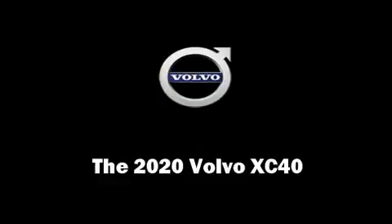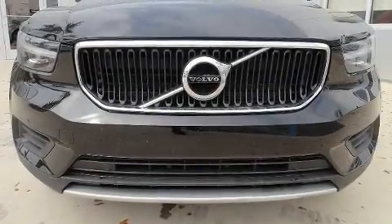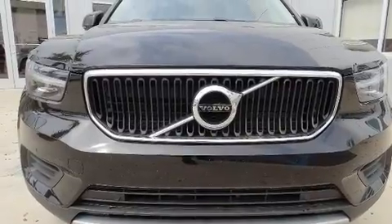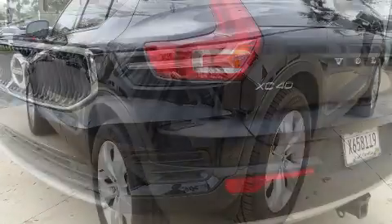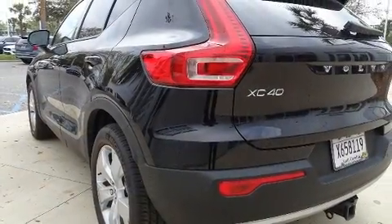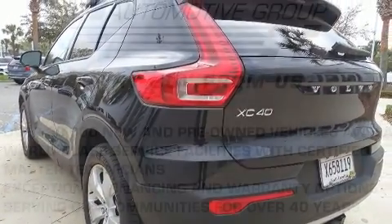Take command of the road in the 2020 Volvo XC40. It features a front-wheel drive platform, an automatic transmission, and a 2-liter 4-cylinder engine. A turbocharger is also included as an economical means of increasing performance.